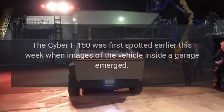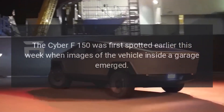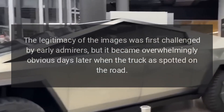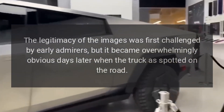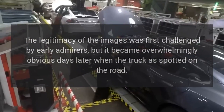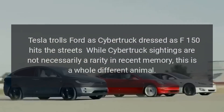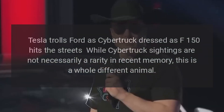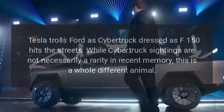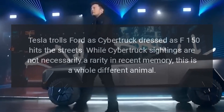The Cyber F-150 was first spotted earlier this week when images of the vehicle inside a garage emerged. The legitimacy of the images was first challenged by early admirers, but it became overwhelmingly obvious days later when the truck was spotted on the road. Tesla trolls Ford as the Cybertruck dressed as an F-150 hits the streets — while Cybertruck sightings are not necessarily a rarity in recent memory, this is a whole different animal.